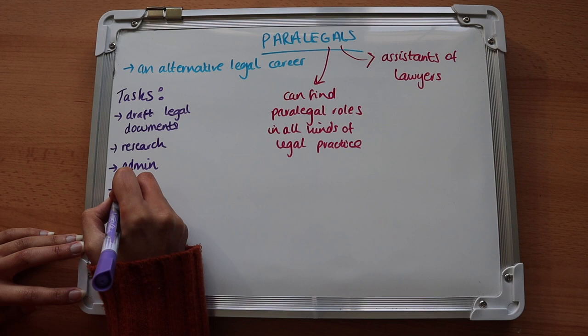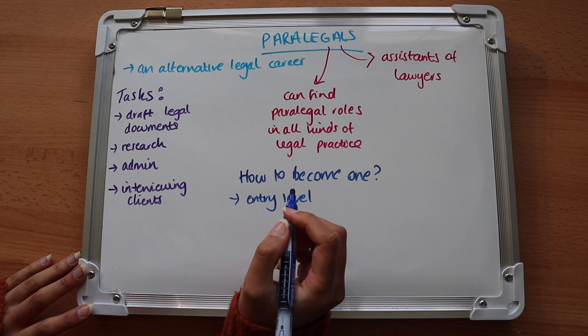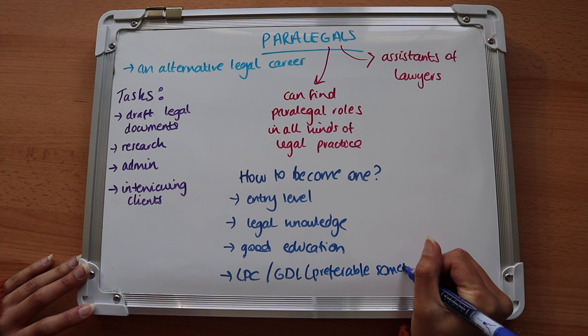How does one become a paralegal? Well, usually it is classified as an entry-level job, so there are no specific rules about qualifications needed to become one. However, having knowledge about law can be preferable, as well as a good standard of education. Some firms prefer their applicants to have done the LPC or the GDL, but this isn't a requirement. Another route to becoming a paralegal is via legal apprenticeships.